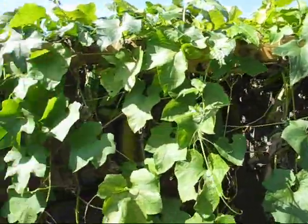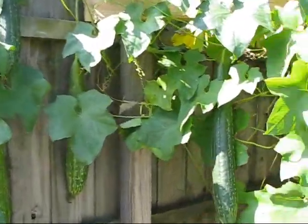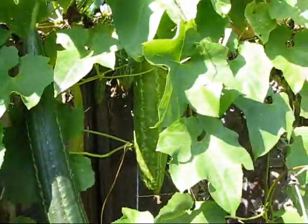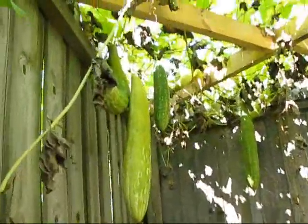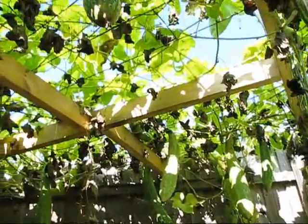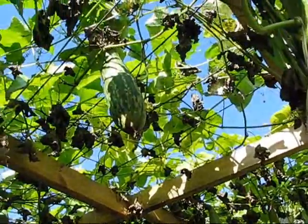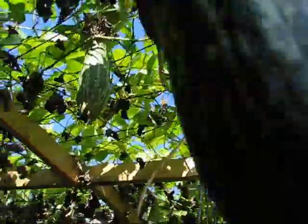Luffas — this is what we got going on with luffas. Got more growing over here. We got more again growing — whoops, got caught up — growing up underneath there. Holy moly, look at them all. Thinning out a little bit, more growing down there.